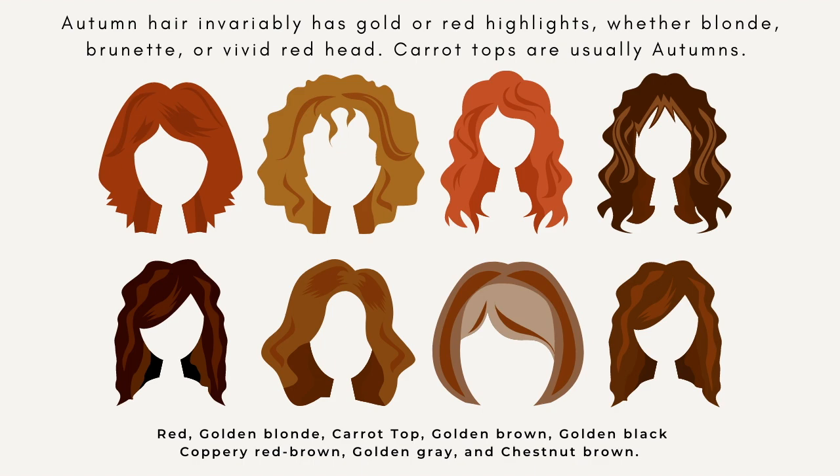Strawberry blondes and that bright red stay back up in springs because they're bright. Remember, we're looking for the soft, deep reds for autumn.